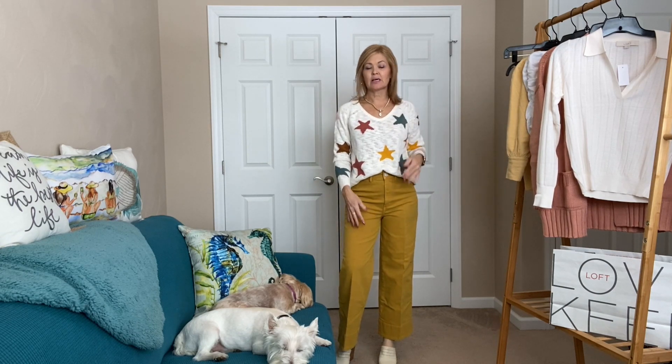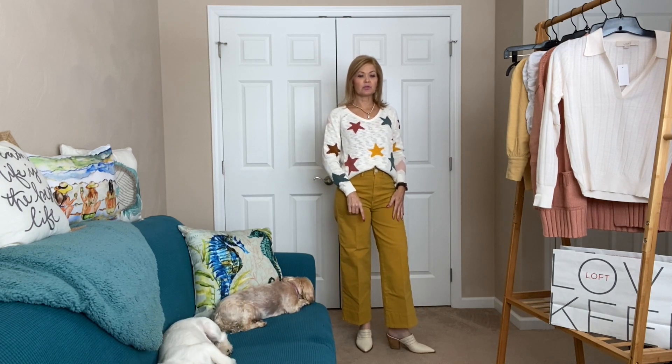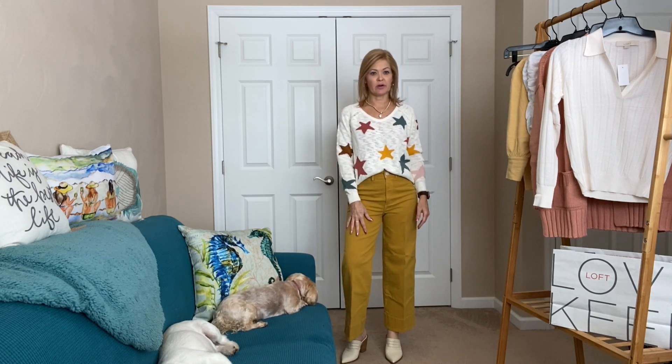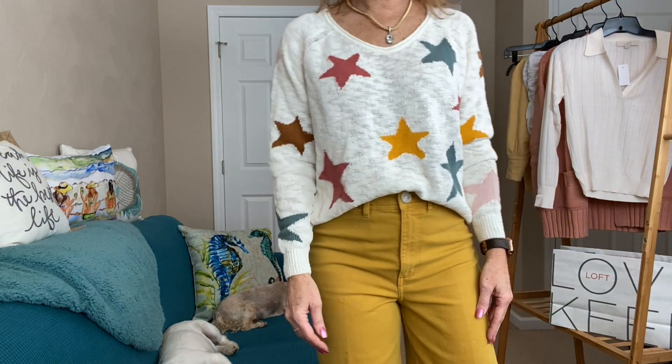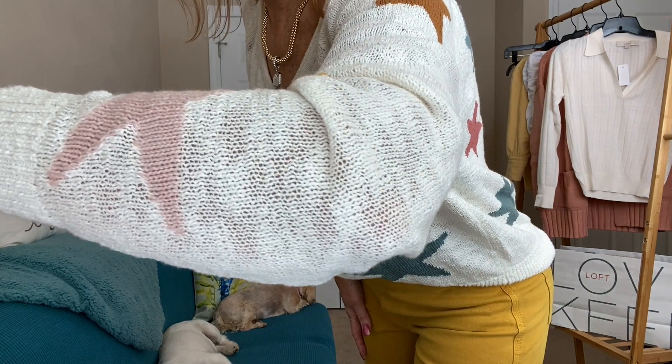Last outfit — the star sweater. I went back and forth on this because I love the colors and the way it drapes and the feel of it, but I wasn't sure if the stars were me. I'm kind of liking it — the colors are perfect, it feels great on. I did a little front tuck into the jeans. This makes for a fun little weekend look. I traded out the mules for a cream mule. I feel like I want to go have lunch outside with a friend in this outfit. I didn't even notice the pale pink in here too — so many colors in this sweater.